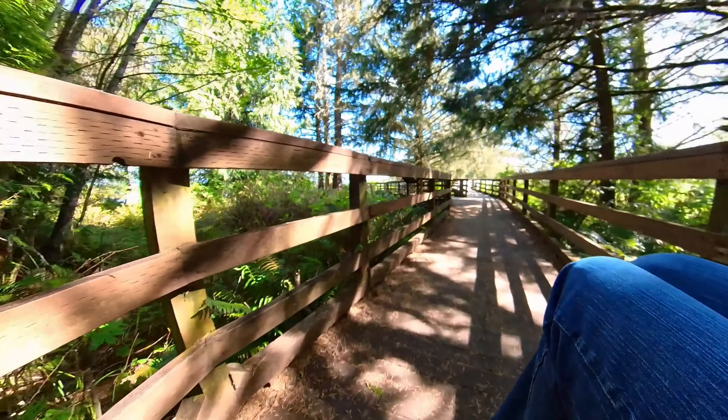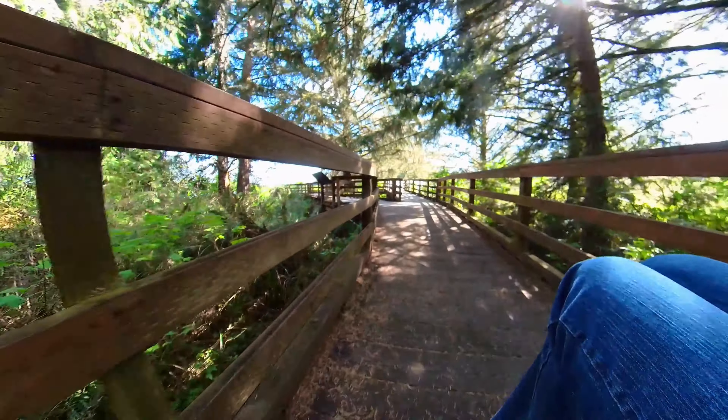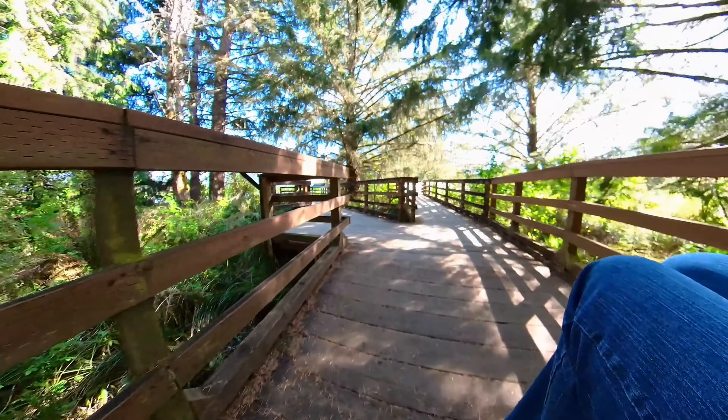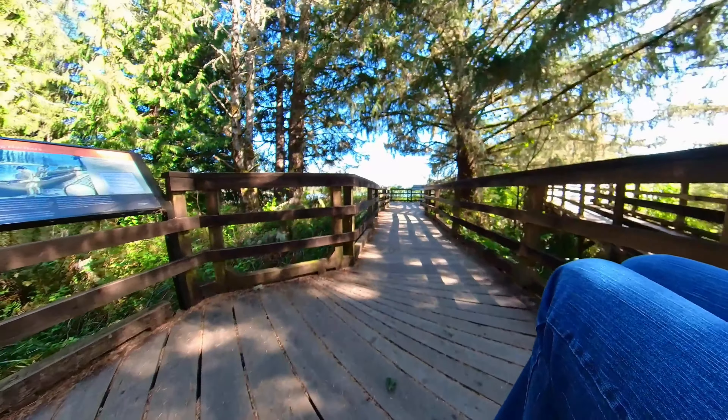As you see, we have a camera crew that's filming us — they'll pop in and out of the videos. The first thing we're going to run into is over here on the left, there is a place where you can go down and look out over the river. So we'll go down there and Cheryl's going to take a look at that.